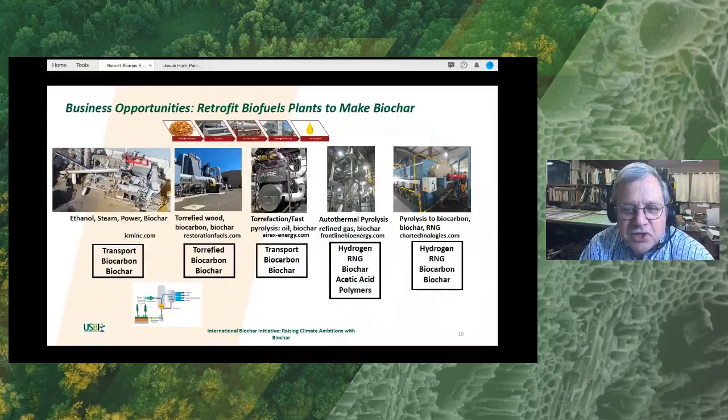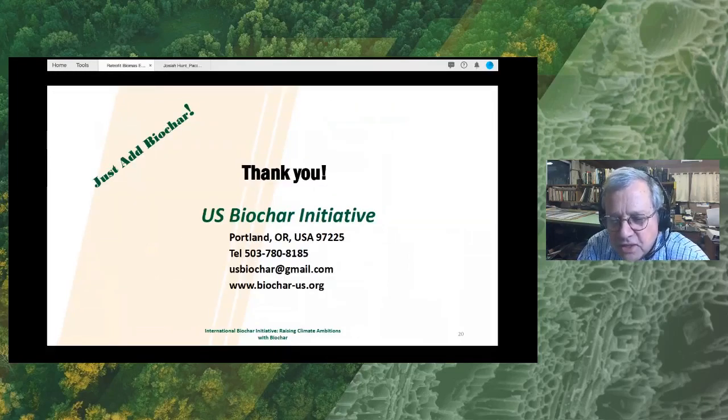This is just a selection of industrial-scale systems that could go in alongside existing power plants. On the left-hand side, you have the one I described at the grain ethanol plant. The next one is Restoration Fuels — a torrefaction and biochar process — as well as EREX, which produces a biochar product. Frontline Bioenergy has a unique autothermal pyrolysis system that produces a variety of products. Char Technologies. And the far right is a rotary kiln like the one I showed from China. We have a number of potential processes that can be used to retrofit. I will now pass it along to Josiah, who will describe how he recovers biochar from biomass plants in practice.